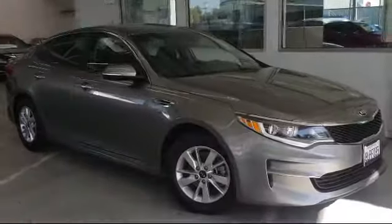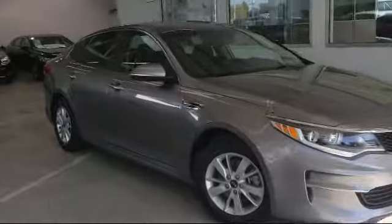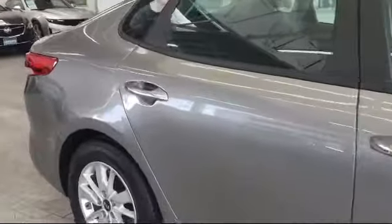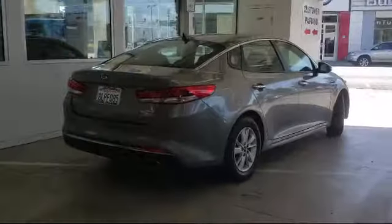It comes equipped with keyless entry, tire pressure monitoring system, rear view camera, parking sensors, Sirius XM satellite radio, and air conditioning.